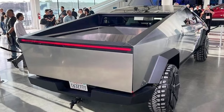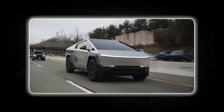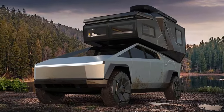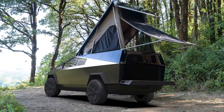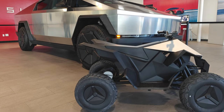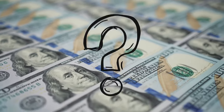The secure 6.5-foot covered bed offers ample storage, and Tesla has teased features like a retractable camp stove and an optional tent attachment, hinting at the Cybertruck's potential as a complete adventure companion. The Cyberquad, a foldable ATV designed to store in the bed, adds even more functionality — though its price remains shrouded in mystery.